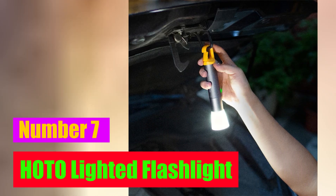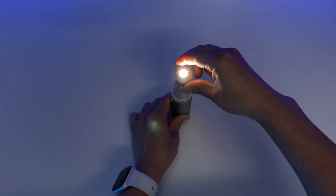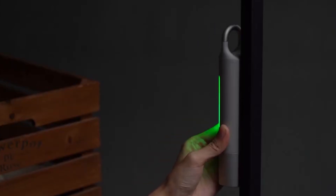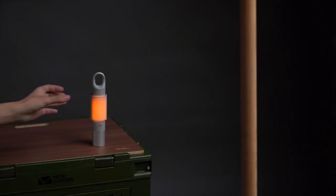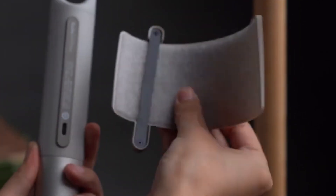Number seven: the Helvato lighted flashlight. We were immediately enamored with this small torch due to its flawless aluminum construction, remarkable adaptability, long battery life, and USB-C charging port. The device can be easily converted from a powerful torch with amazing zoom capabilities to a lamp for use while traveling or camping, all thanks to a light diffuser that comes with it.